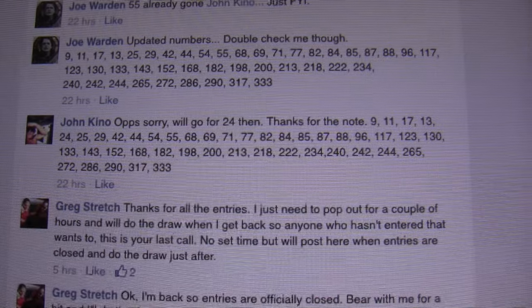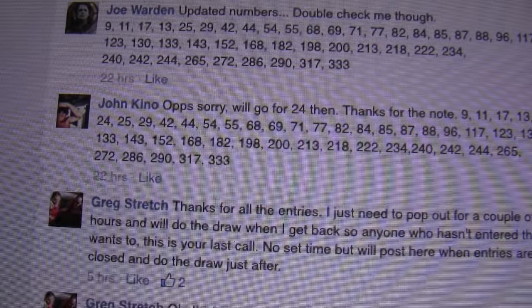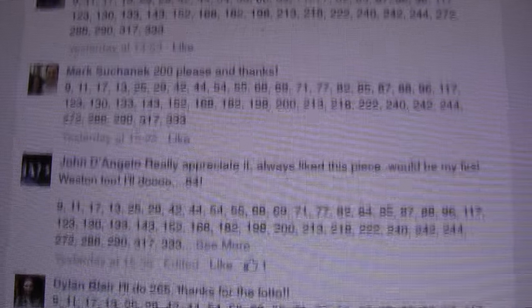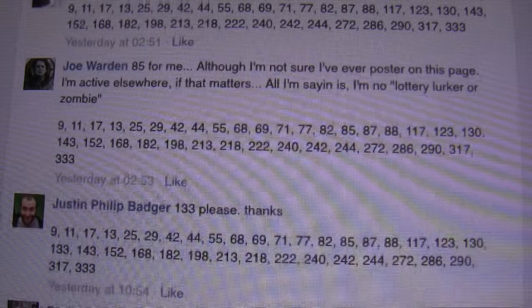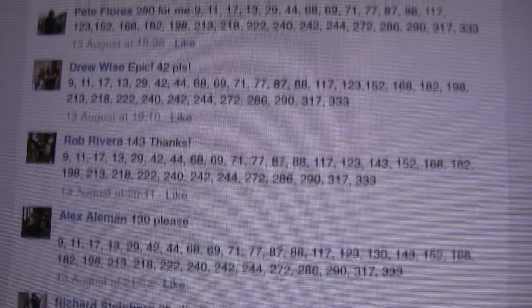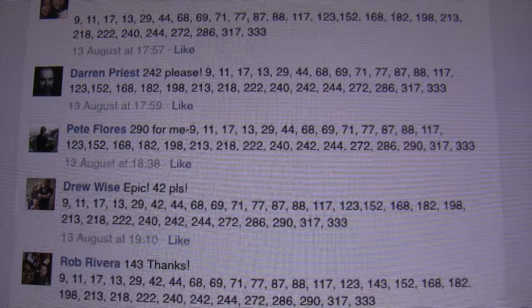So we're going to go back to the Facebook group, check my numbers, and the closest without going over is number 290. So let's just scroll up and see who wins the print. I'm sure you can feel the tension. OK, so we've got the winner. And the winner is Pete Flores.